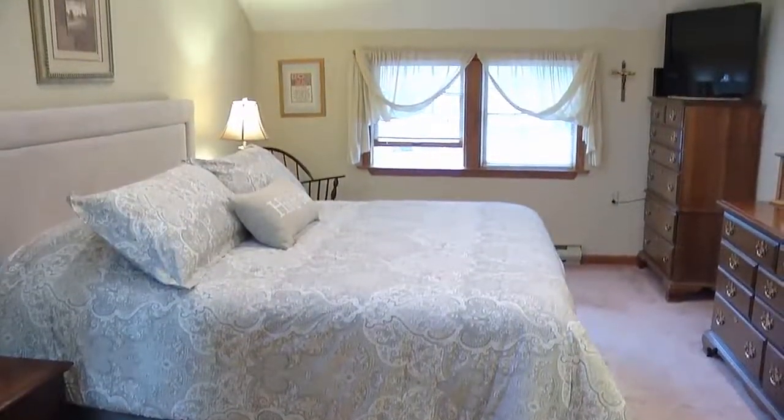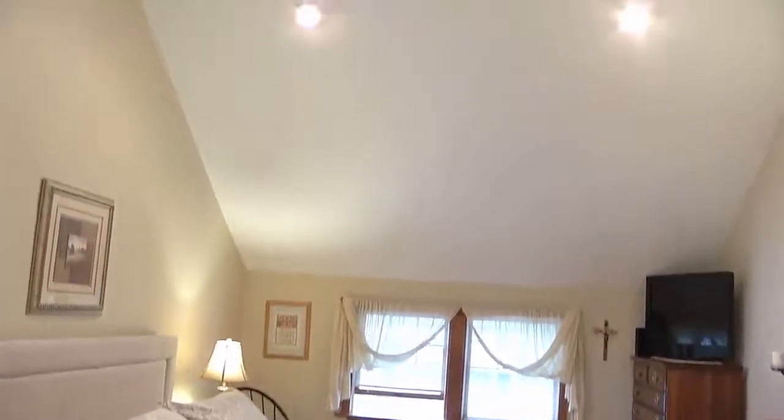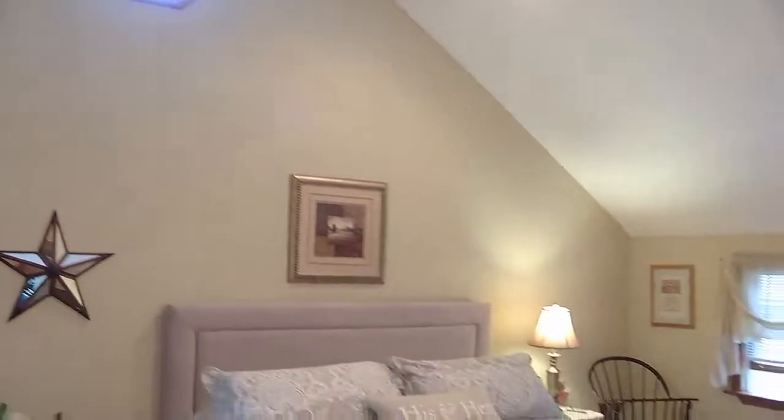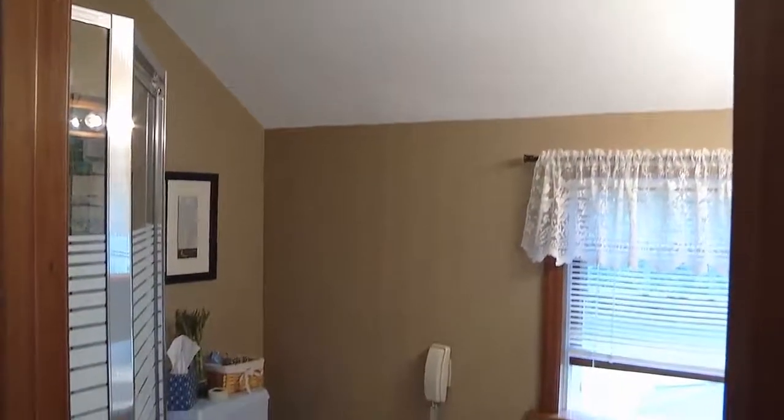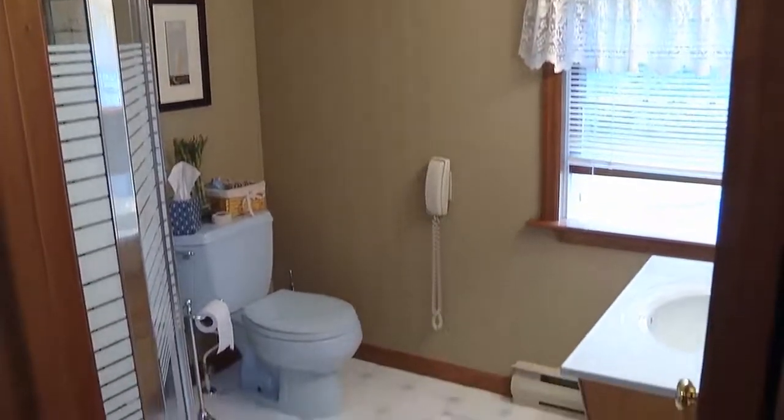What a lovely master suite — isn't this amazing? I love the cathedral ceilings and the skylight. This is kind of a newer addition. You have vaulted ceilings and a ceiling fan to keep it nice and cool. You have a walk-in closet. Just come upstairs and close the door — this would really be an oasis, especially if you have a few kids. Shut the door and you can relax. It's nice to have your own bathroom too.